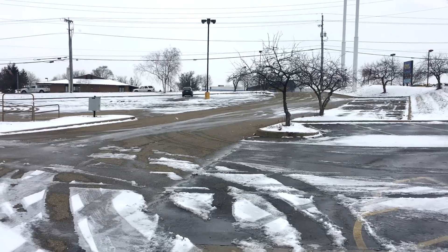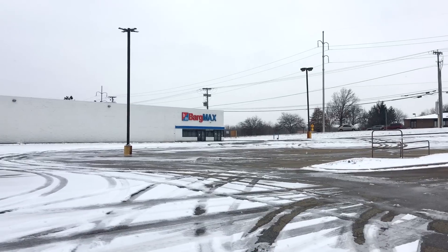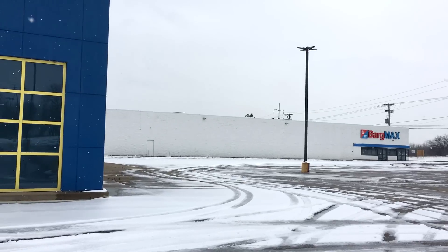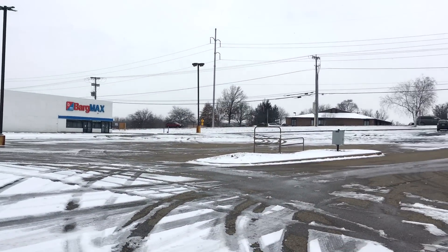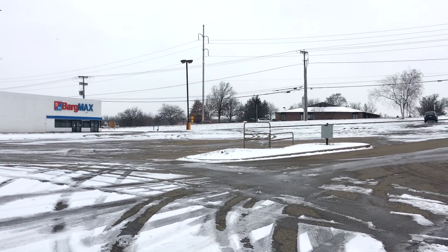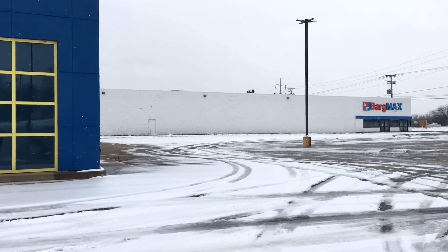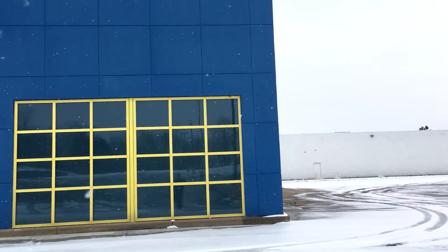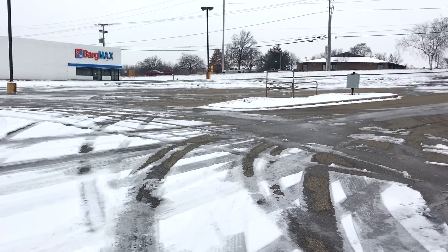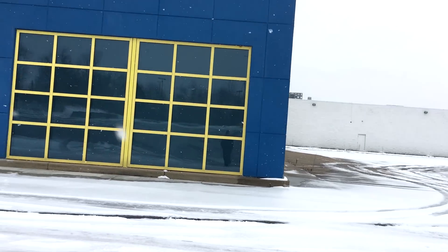Looking over here at the lot beside it — the Bargain Max over there that's closed down, which used to be Kids R Us — you can see there's no trash over here. At one point there was like a big stack of tires, or those rings that go around the barrels they put on the road when they're doing street work. But those are gone now; it looks like they've cleaned it up. I recently heard that somebody bought this building.